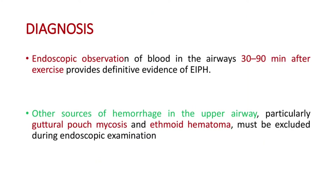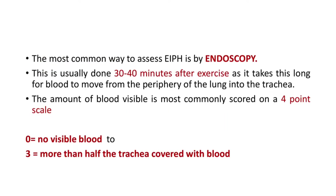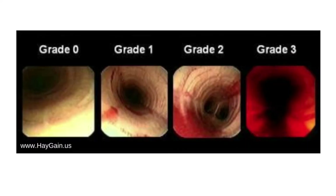Coming to the diagnosis. Endoscopic observation of blood in the airways 30 to 90 minutes after exercise provides definitive evidence of EIPH. Other sources of hemorrhage in the upper airway, particularly guttural pouch mycoses and ethmoid hematoma, must be excluded during endoscopic examination. This is usually done around 30 to 40 minutes after exercise, as it takes this long for blood to move from the periphery of the lung into the trachea. The amount of blood visible is scored on a four-point scale: grade zero means no visible blood, and grade three means more than half of the trachea is filled with blood.